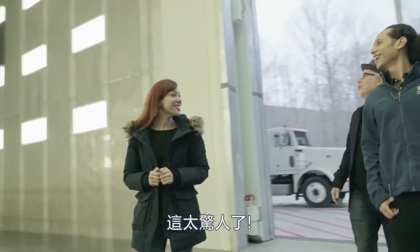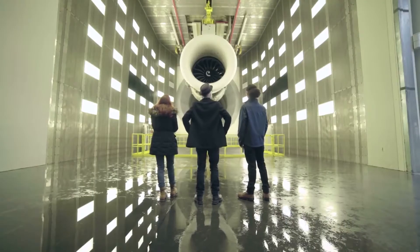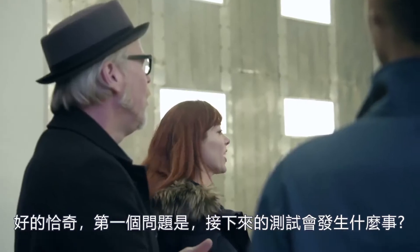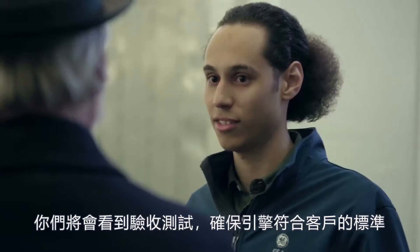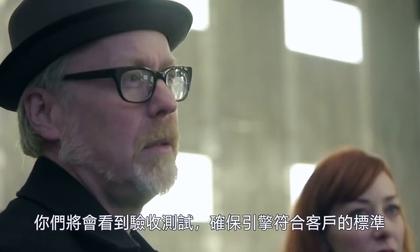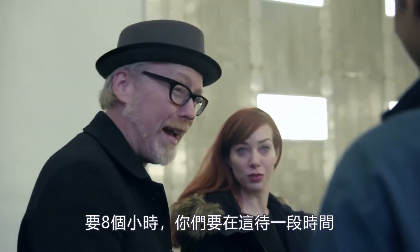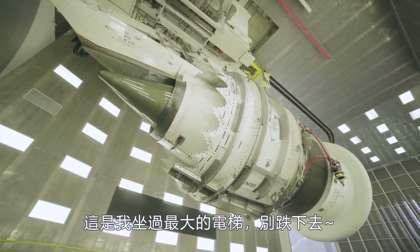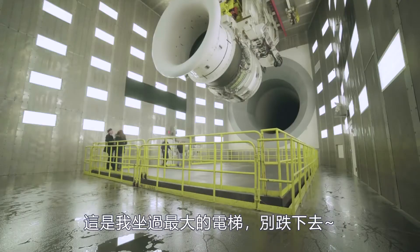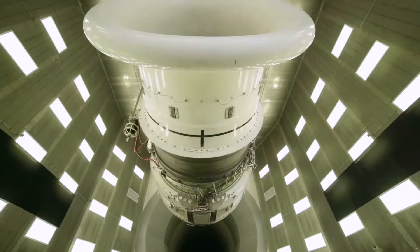This is amazing. So first question, Chachi — what kind of test is this, what's happening in here? Today you guys are actually going to get to see an acceptance test to make sure the engine's up to standards for our customers. We actually run it at maximum power just to make sure it's going to hold up to whatever they throw at it. How long does that take? It's going to take about eight hours. This is the largest elevator I've ever been on. It's just enormous.